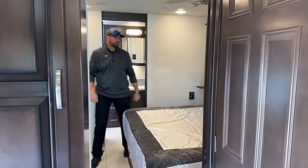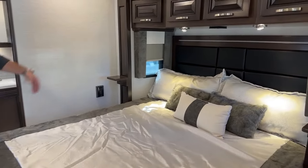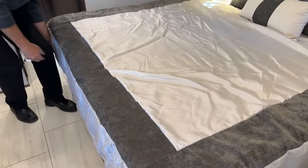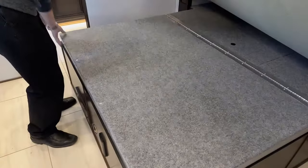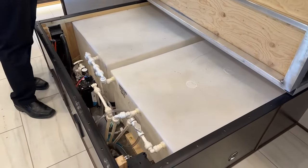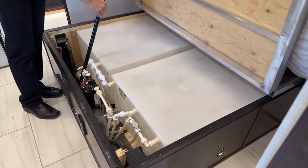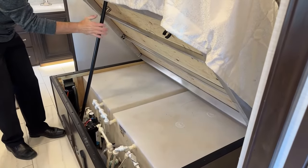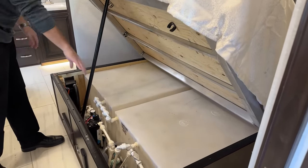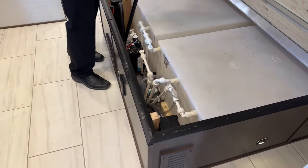Coming back to the bedroom — there's a king-size bed, which is an RV king at 75 inches in length. This is also where the 150 gallons of fresh water is stored. If I lift this panel, you'll notice two 75-gallon tanks here. It comes with a prop post so you can hold the panel up and access the water pump and low-point lines — everything easy to get to from inside under the bed.